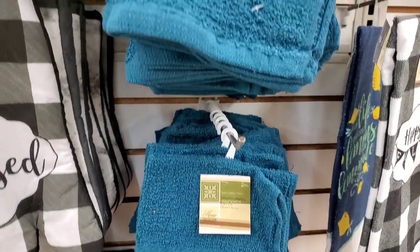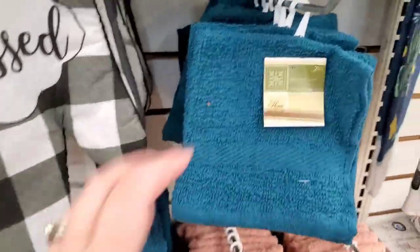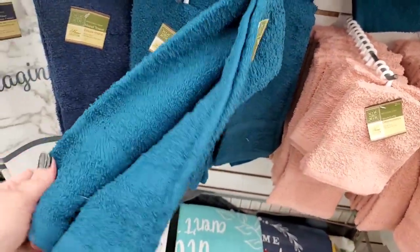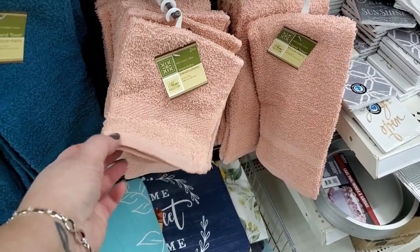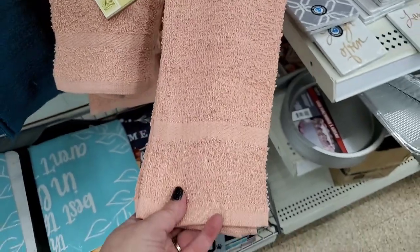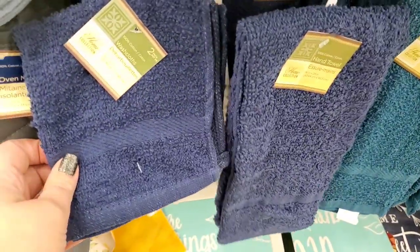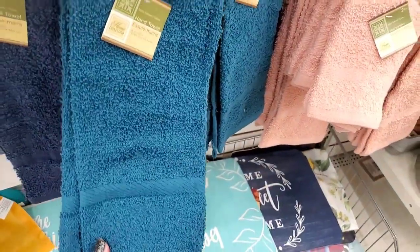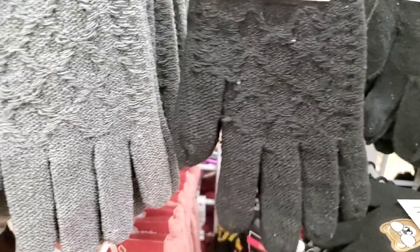I cannot believe what I'm seeing — these are 100% cotton. They come in a beautiful dark teal: two washcloths for a dollar, or one really nice thick plush hand towel for just one dollar. They come in rusty pink — really a nice burnt pink — two washcloths for a dollar or one cotton hand towel. Great deal. I've shown them before in black, gray, and navy blue. They also come in this light grayish blue. Absolutely outrageous for just a dollar.